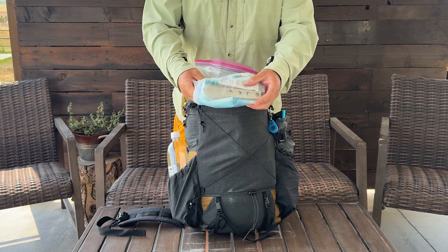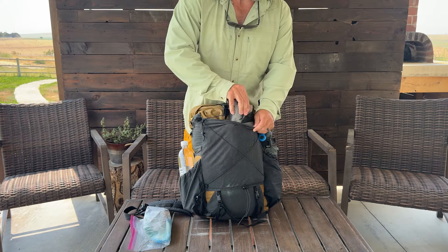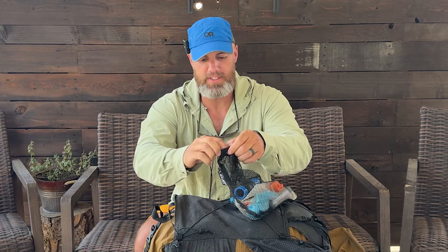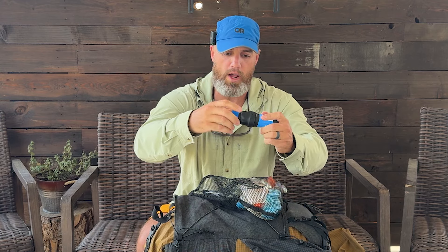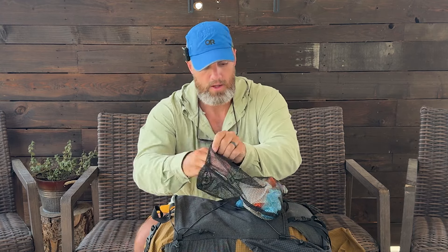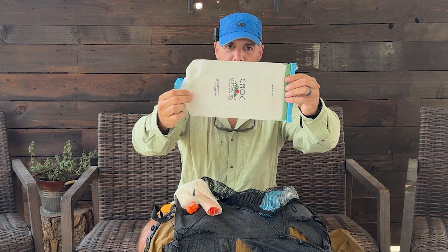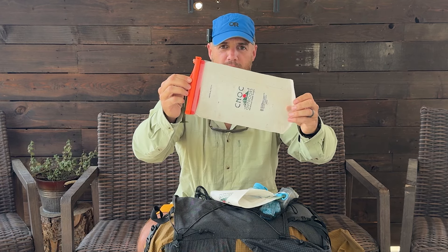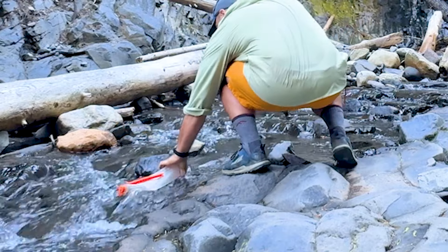In my front pocket I carry my poop kit — it's got a Bogler trowel, some Dude Wipes, hand sanitizer, and toilet paper. Also my Sawyer Squeeze water kit. I turned this into a gravity feed system, which I really, really like. There's an adapter that can go directly into a water bottle and also into my C-Noc water bags — blue for clean, orange for dirty. These things are so easy to fill up. If you're still using the Sawyer bags, you've got to switch to these; they are infinitely easier to fill up.